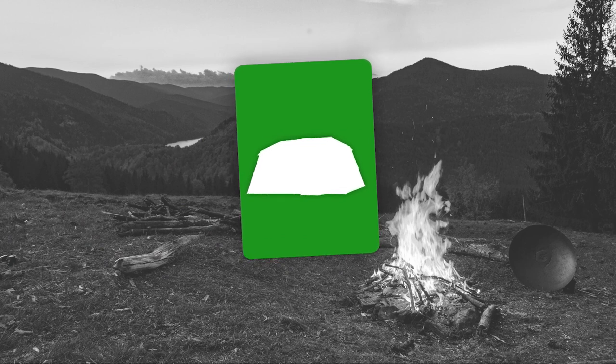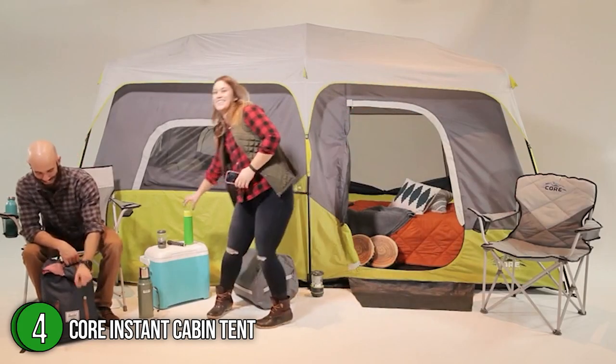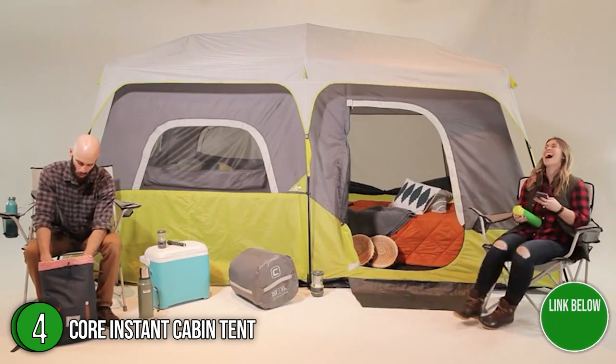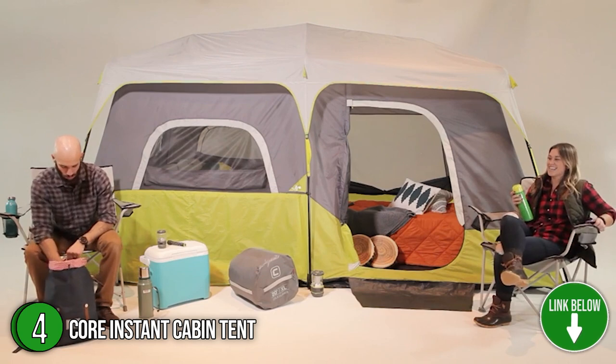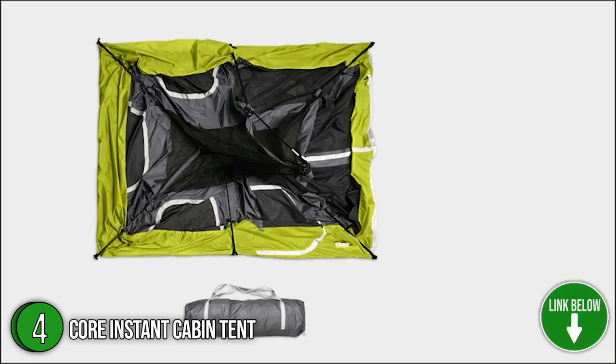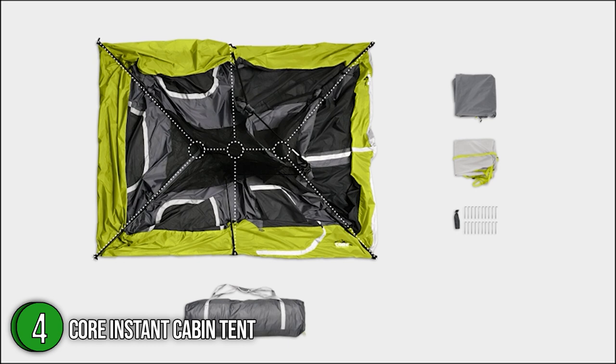The fourth stand-up tent on our list is the Core Instant Cabin Tent. This model doesn't come with as many bells and whistles as other models, but what it does offer is solid protection from the elements and better-than-average airflow. Best of all, it is made of 68 denier polyester fabric and strong pole frames made of telescopic steel, with a 4x9 floor space which can hold up to 9 campers. TrustedShoppingGuy.com has awarded the Core Instant Cabin Tent a 4-badge rating.